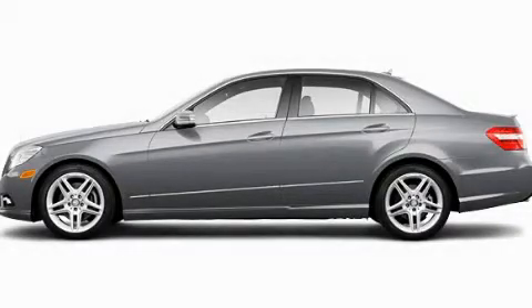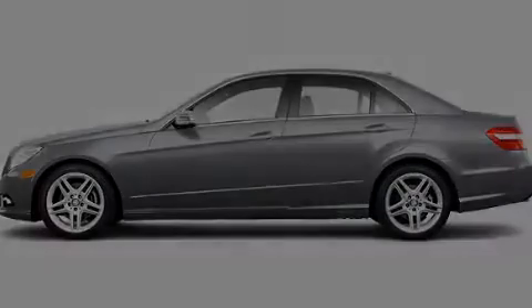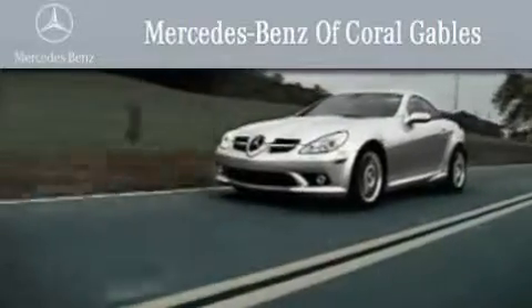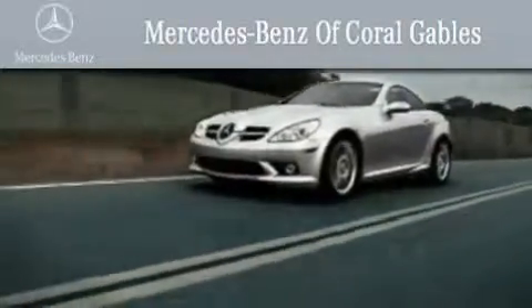Stop by today and test drive this vehicle for yourself. We are South Florida's oldest and most prestigious Mercedes-Benz dealer, winner of nine consecutive Best of the Best Awards.